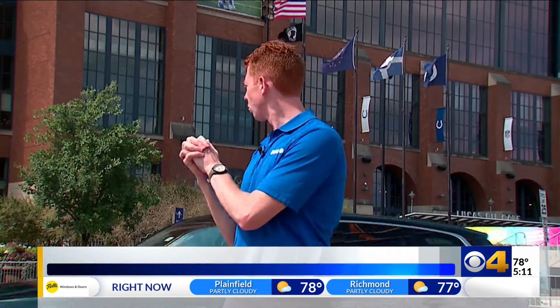Kickoff is at 1 p.m. here at Lucas Oil Stadium for that first preseason game. If you can't go to the game, you can catch it at our news partners at Fox 59. Reporting at Lucas Oil Stadium, I'm Eric Graves, CBS 4 News.